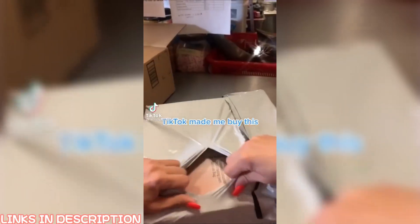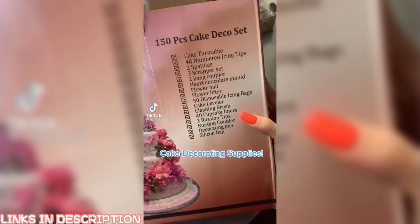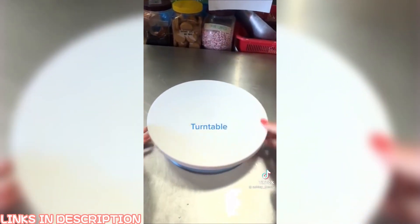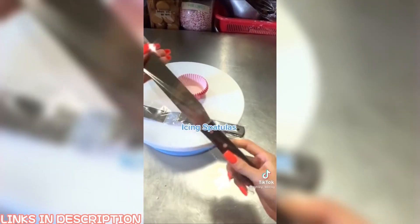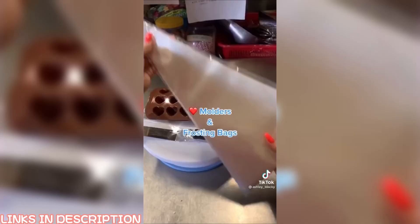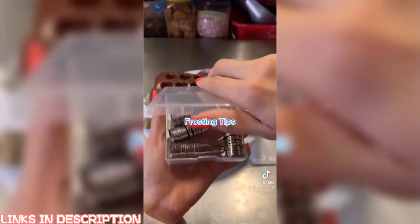TikTok made me buy this — cake decorating supplies. Let's open up this. Turntable. Cupcake liners. Icing spatulas. Moulders and frosting bags. Frosting tips.